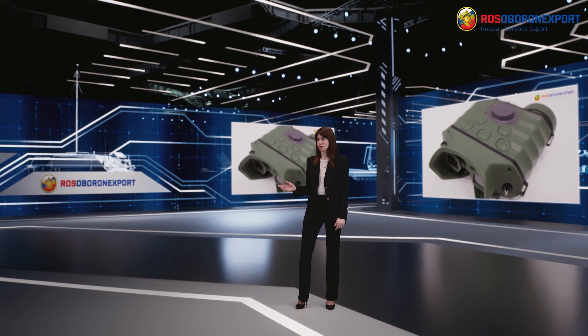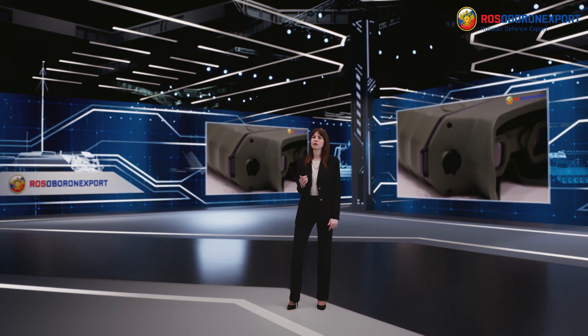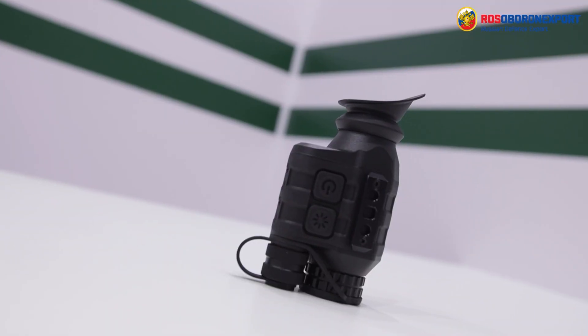Cotran 4 is equipped with a USB Type-C connector for external power supply from a power bank, outputting streaming video to a tablet, and saving recorded information to a computer. Photo and video data are stored in the internal memory.